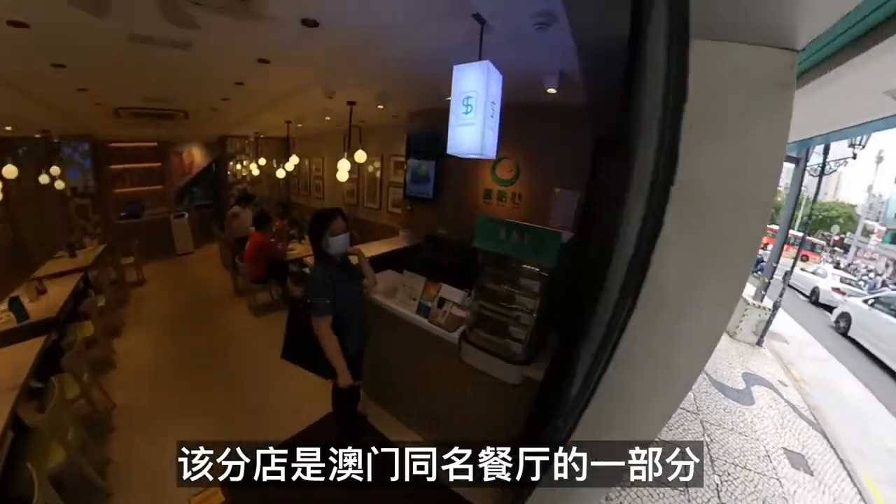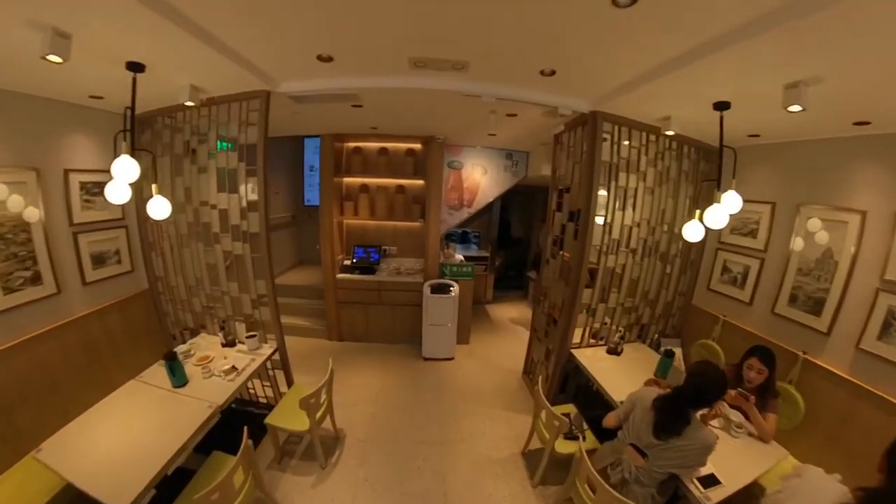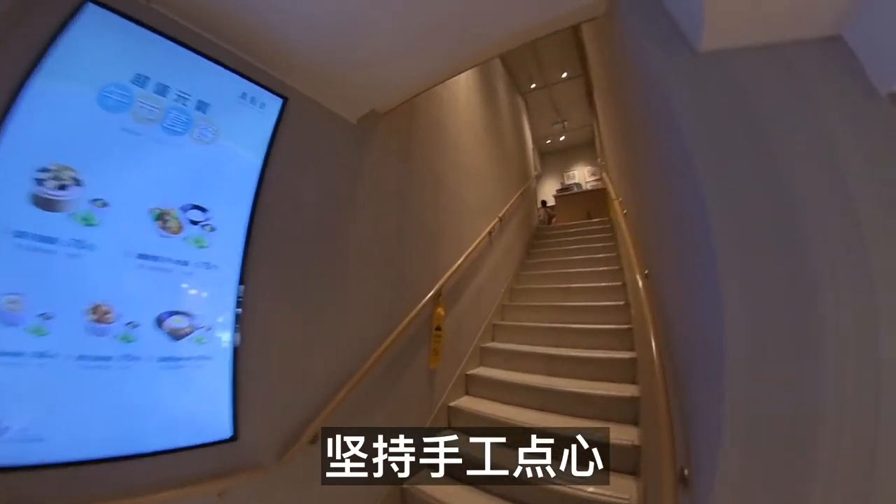This branch is part of a group of restaurants around Macao under the same name. They combine traditional and innovative methods, insisting on handmade dim sum.